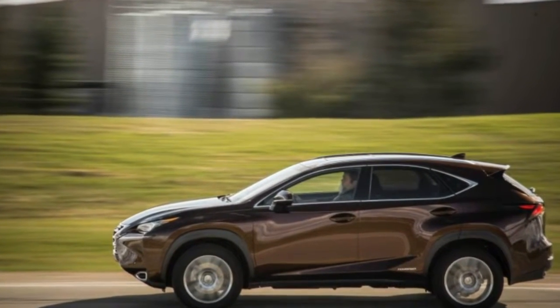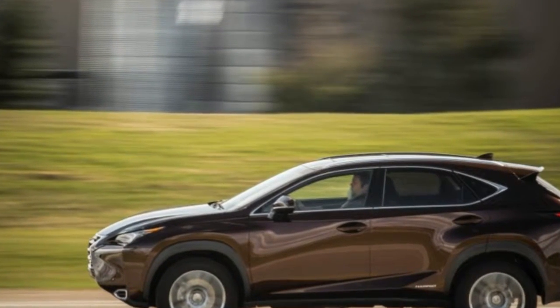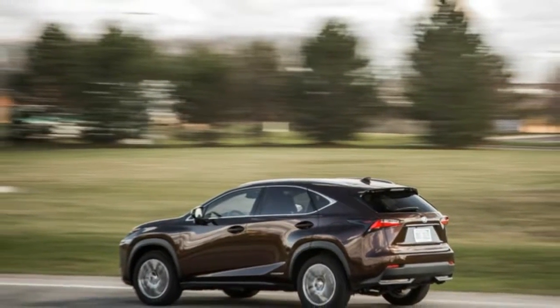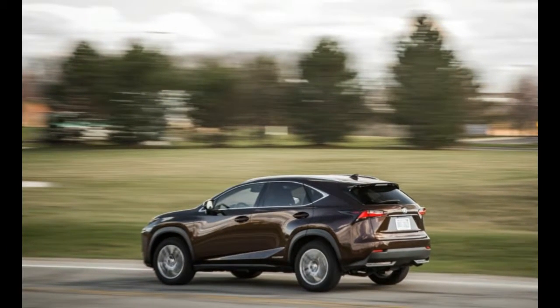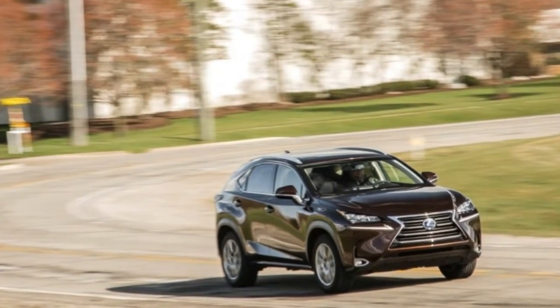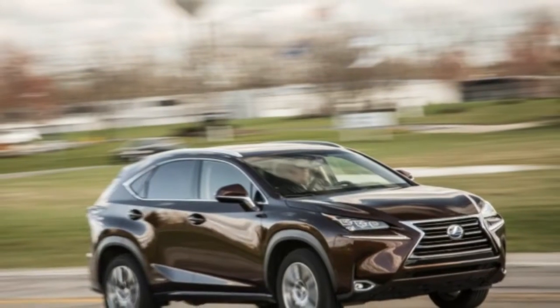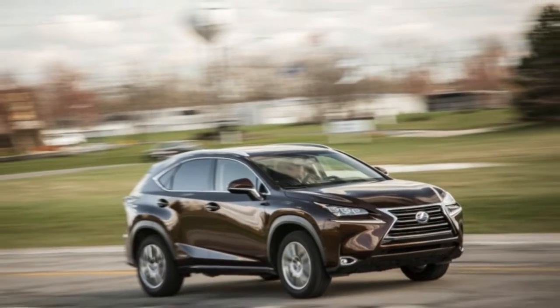Add all-wheel drive to the mix for all-weather traction, some packages here and there to really flesh it out, and each upgrade nets the NX a benefit commensurate with the increase in price. Even stepping up to the front-wheel drive NX300H hybrid keeps the NX's plot on track.